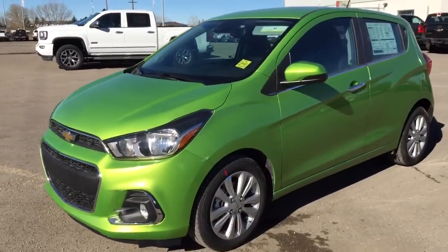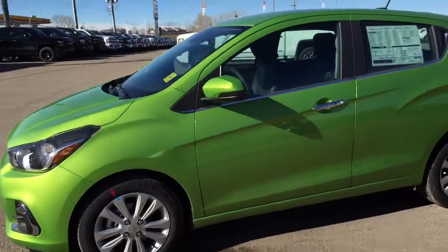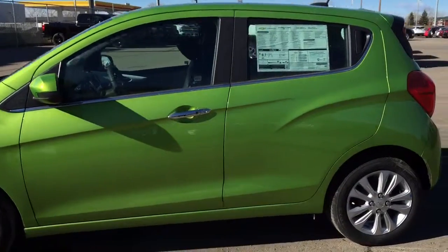Welcome to Davis Chevrolet. This is the all new 2016 Chevrolet Spark in the color lime green.